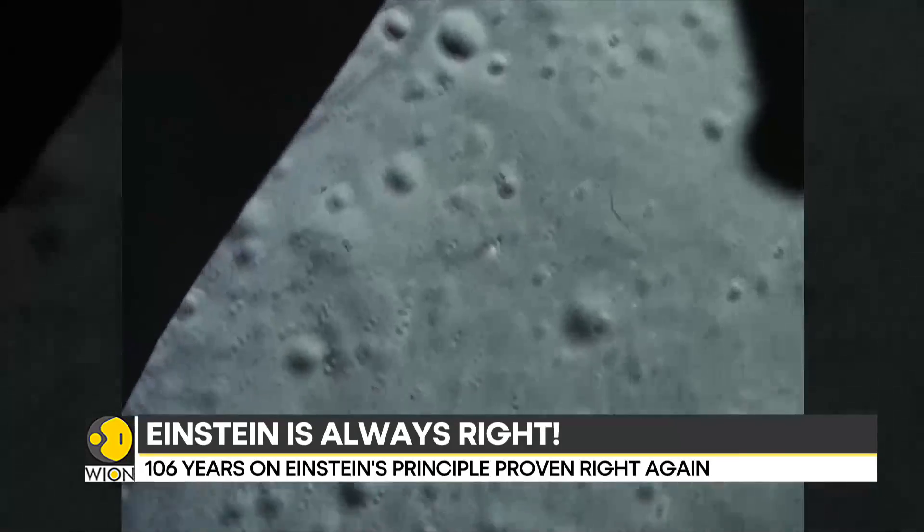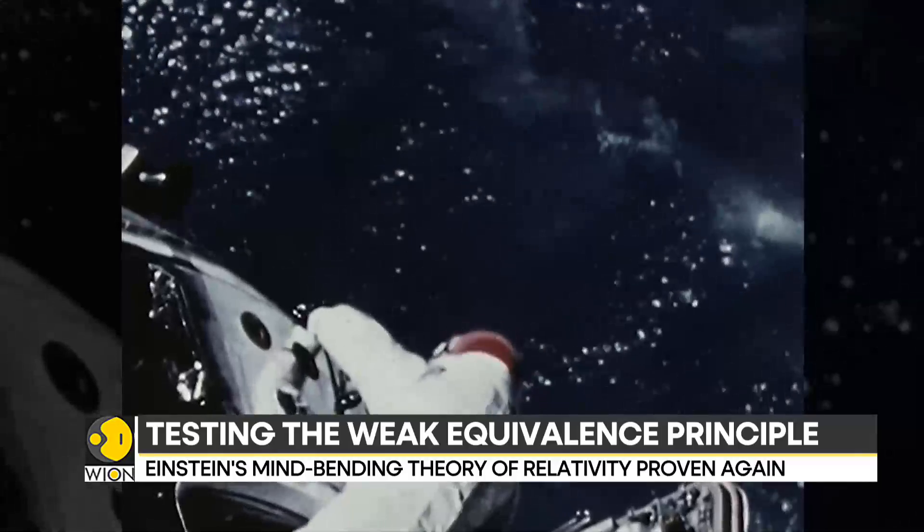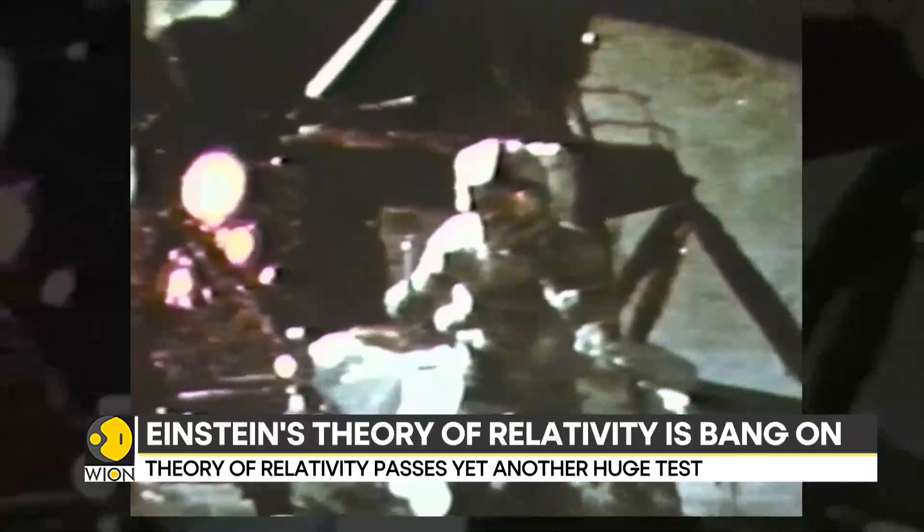The weak equivalence principle is an integral part of general relativity. It pretty much says all objects in a gravitational field must fall in the same way when no other force is acting on them.